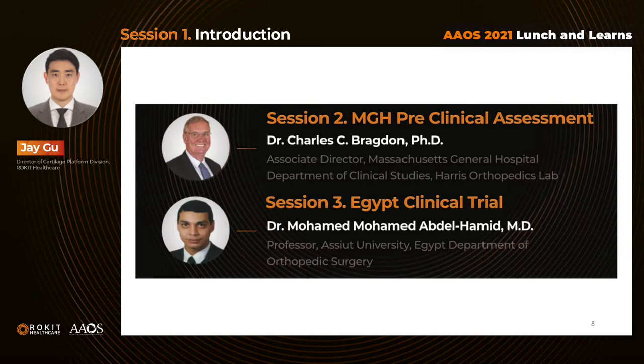Today, I'm proud to introduce two of our great pioneers who made a grand contribution to bring our technology for osteoarthritis to the next level. Dr. Charles Brandon is Director of the Clinical Study Department of Massachusetts General Hospital and Principal Investigator of the MGH Animal Study Project. And Dr. Mohamed is the Head of Orthopedics and Sports Injury Division at Asyut University Hospital in Egypt. As Principal Investigator of the study, he will share a clinical trial report with some remarkable news from the patients. I'd like to give a big round of applause for Dr. Charles Brandon.